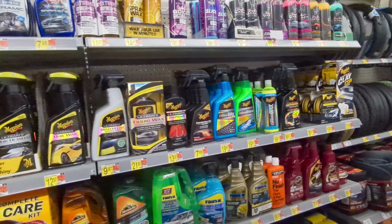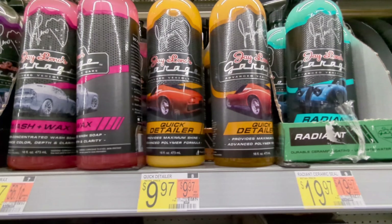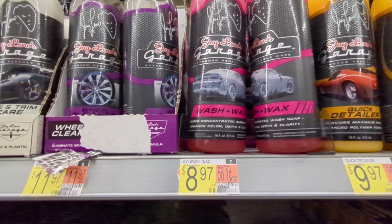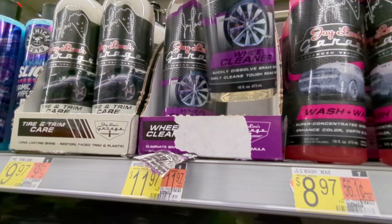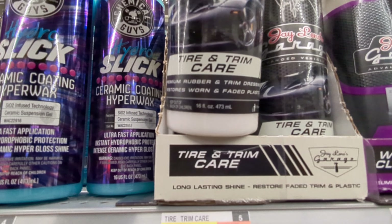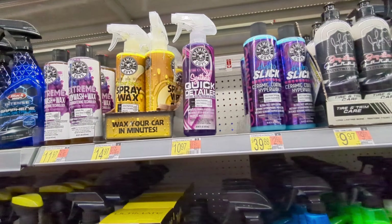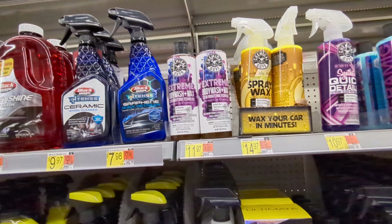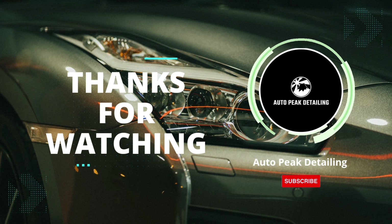The buffers here — steer clear of those; you're better off buying something online as those polishers won't last long. There are some other Jay Leno products here which I haven't all tried, but I have tried the wheel cleaner and it's great stuff — highly recommended. It turns purple when it's grabbing the metals and particulates and pulls it all down. I plan on making videos to test those other Jay Leno products, but all in all they're pretty good. Thanks for watching — make sure to hit the like button and subscribe, and I'll be making more videos like this to tell you where you can get some decent products.